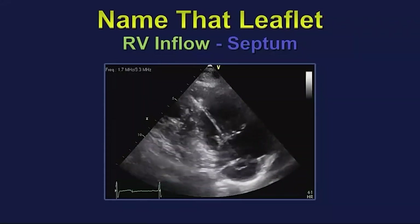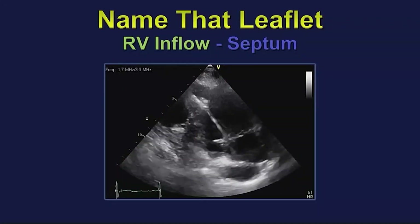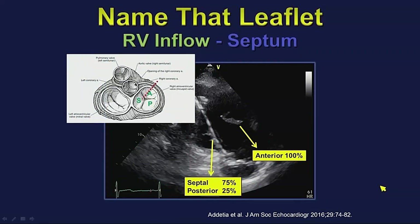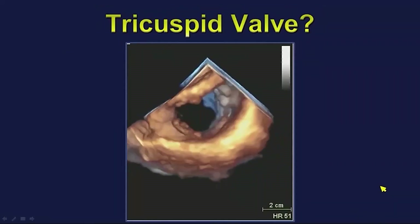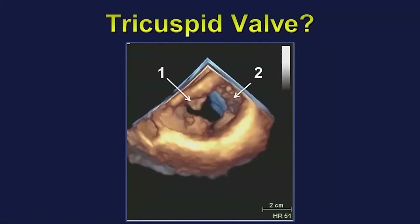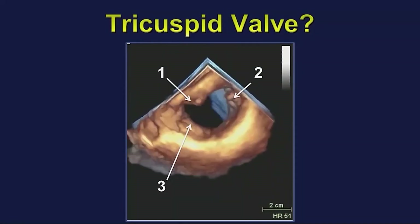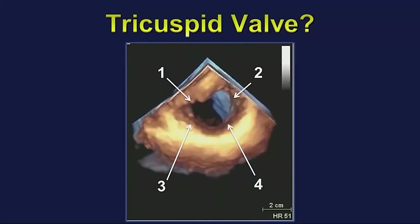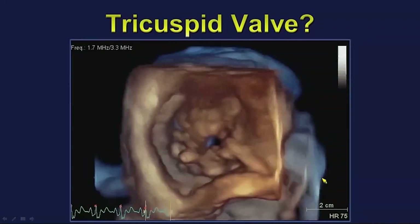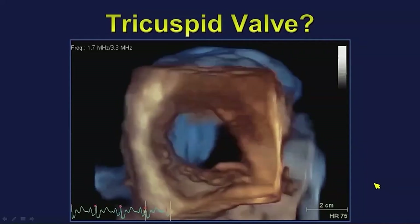In a patient where we're looking at the RV inflow, it can be difficult to tell — you could be cutting either the septal or the posterior leaflet, and 3D echo really provides the anatomy to evaluate that. Now, is it truly a tricuspid valve? Take a look at this real case: one leaflet, two leaflets, three leaflets, four leaflets — it's a quadricuspid tricuspid valve. And here it looks like there may be even more than four.